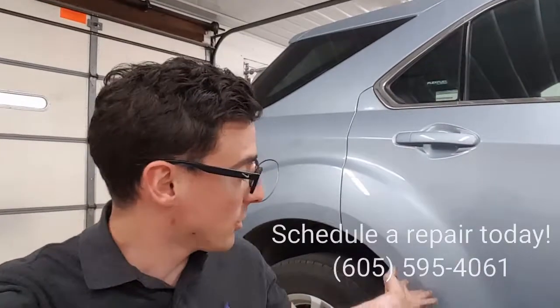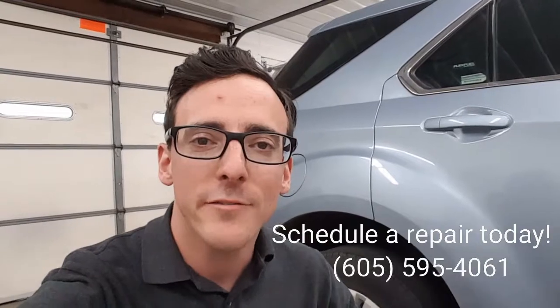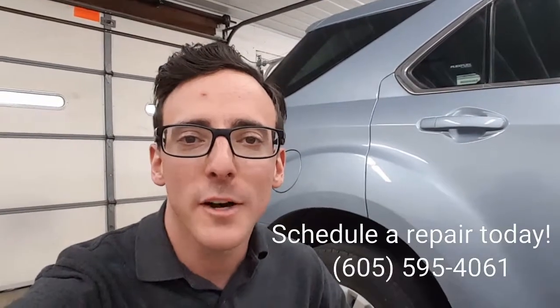Do you have any kind of similar damage that was shown in this door today? If you do, go ahead and give us a call. Our phone number is 605-595-4061. You can also check out our website at SiouxFallsDentRepair.com. Also, don't forget to check out our Facebook page as well. We've got a lot of reviews and good pictures and videos on there. Thanks for watching.